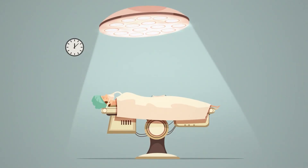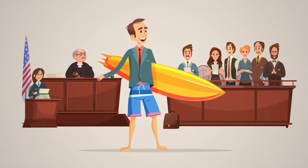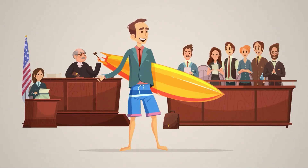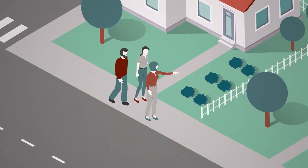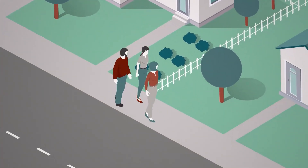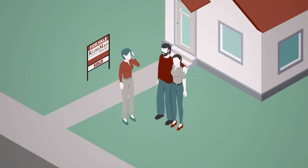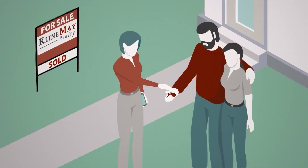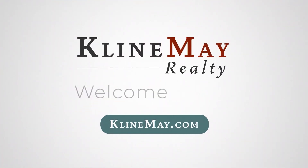You wouldn't want a part-time surgeon. You wouldn't want a part-time lawyer. So why hire a part-time real estate agent? Our agents are here with you every step of the way — full-time, here to answer your questions and to help keep you on track. We believe that the more informed you are, the easier your journey will be. Real estate is all we do. Klein May Realty, welcome home.